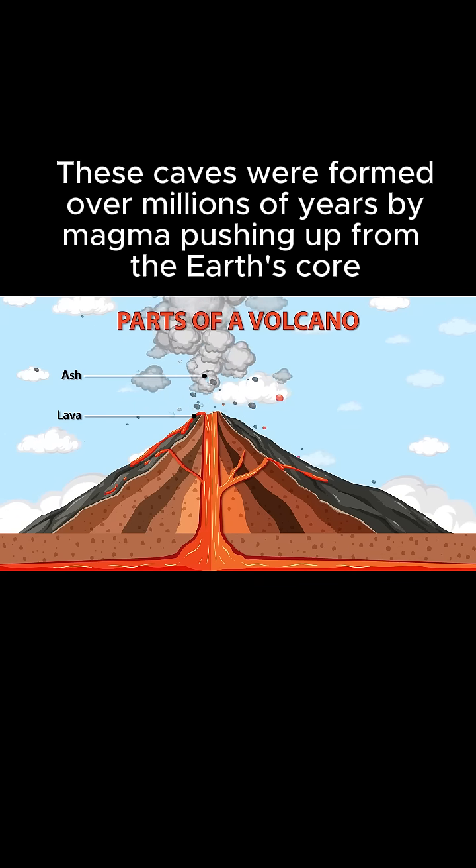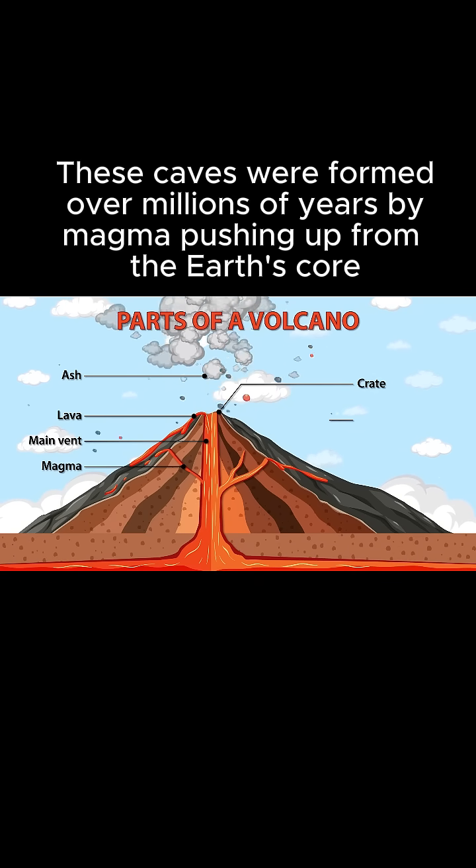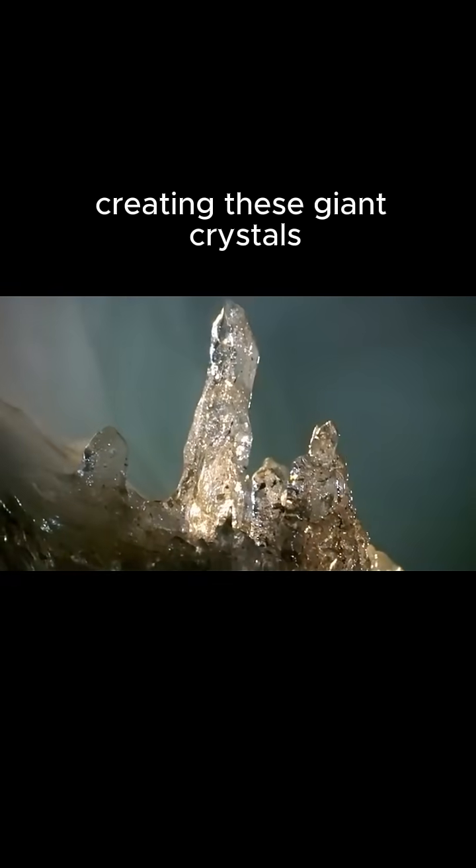These caves were formed over millions of years by magma pushing up from the earth's core. The pressure from the magma caused the water to flow upwards, creating these giant crystals.